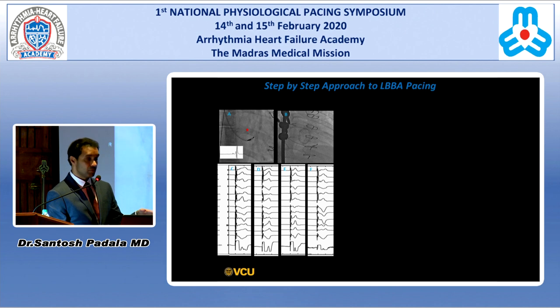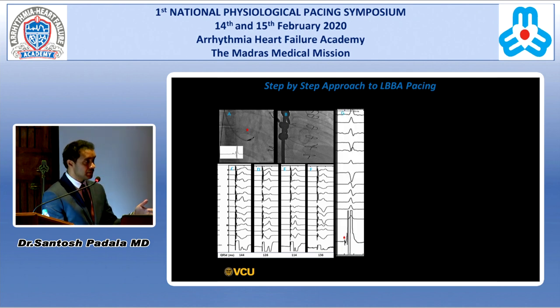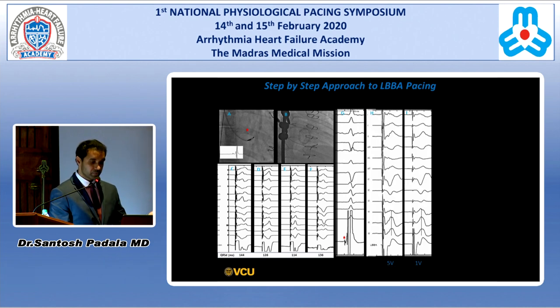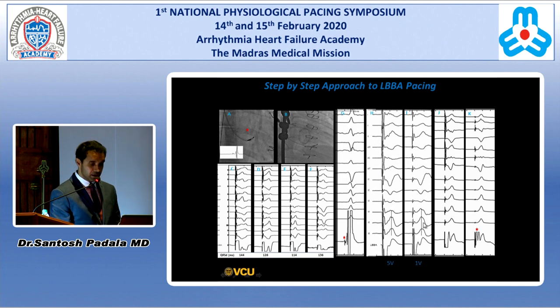Once you have ring capture, look for left bundle branch potentials, stim to peak V5/V6 LVAT times at 5 and 1 volt, and try to demonstrate non-selective to selective. Here you can see a QR pattern and the local electrogram splitting non-selective to selective with latency during selective capture. This is the basic approach to left bundle branch area pacing.